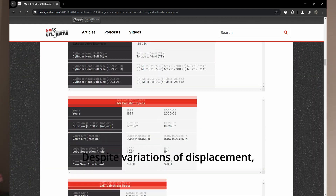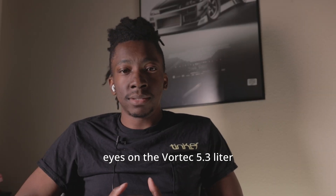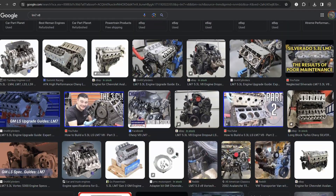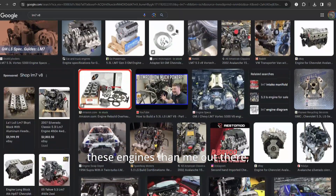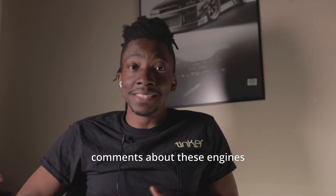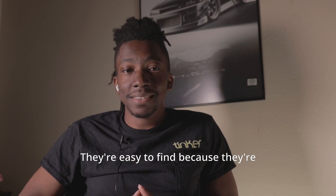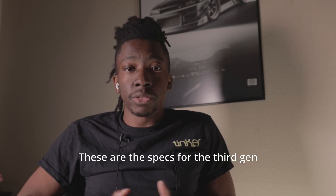These engines share common design principles and components, making them part of the same family despite variations in displacement, configuration, and specific features. Specifically, I have my eyes on the Vortec 5.3-liter and the 6-liter Vortec as contenders, but today just the 5.3. There are way more educated people on these engines than me, so please drop some knowledge in the comments. This engine has checked all the criteria listed — they're easy to find because they're already in a lot of vehicles out there.